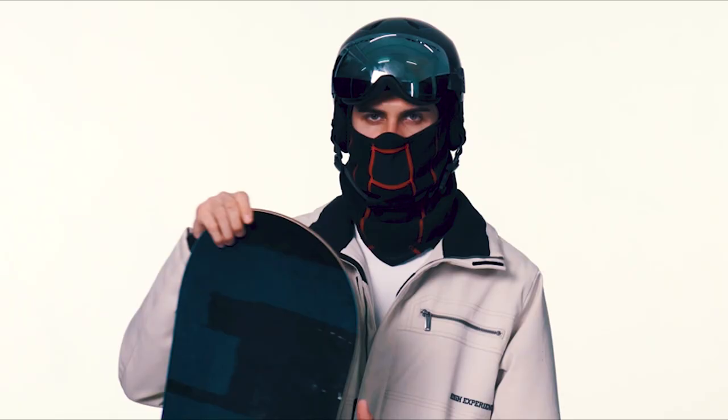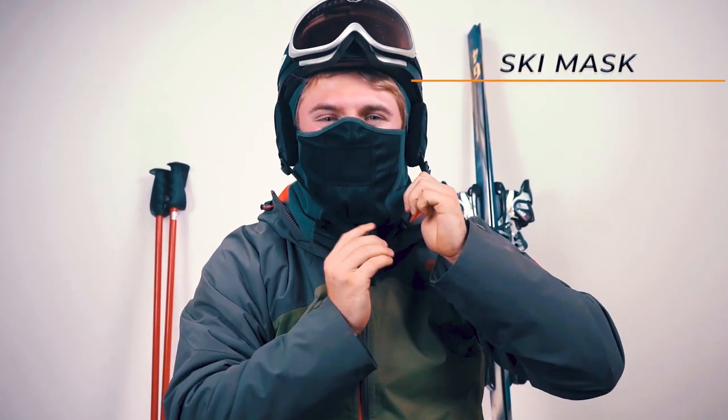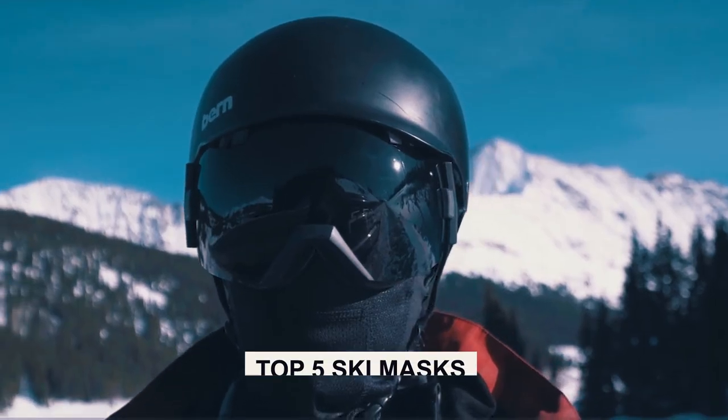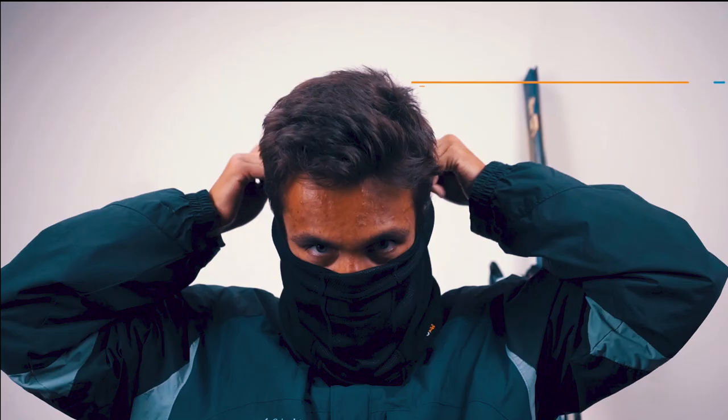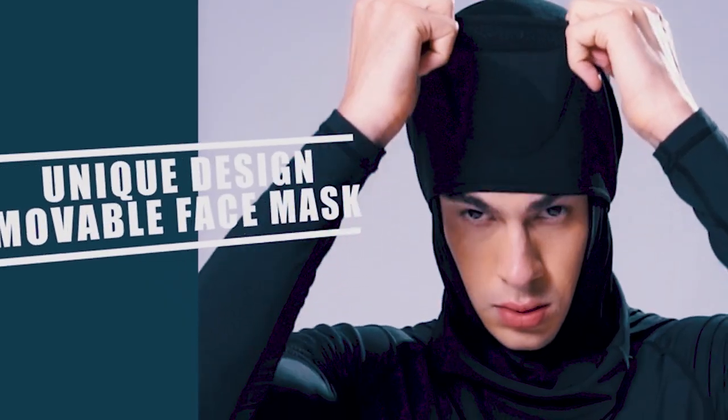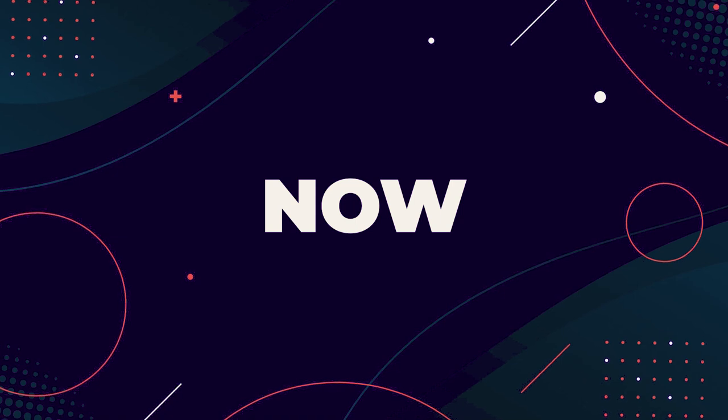Whether you're shredding powder on the slopes or braving chilly winds, finding the best ski mask is essential for the ultimate winter adventure. Join us as we unveil the top 5 ski masks that blend style, comfort, and functionality. Covering high-tech designs to cozy classics, we have everything you need. Check out the links in the description box to gear up for an epic cold weather experience. Now let's begin!